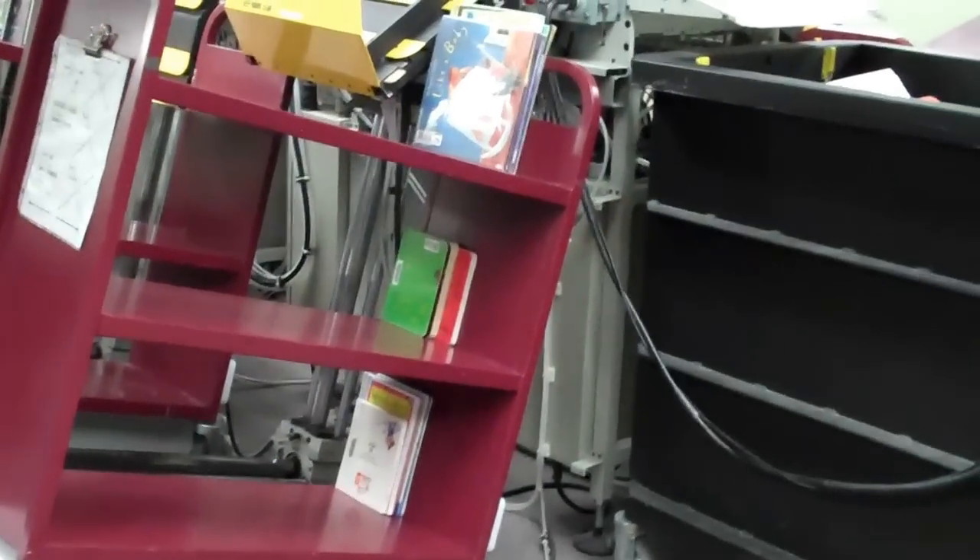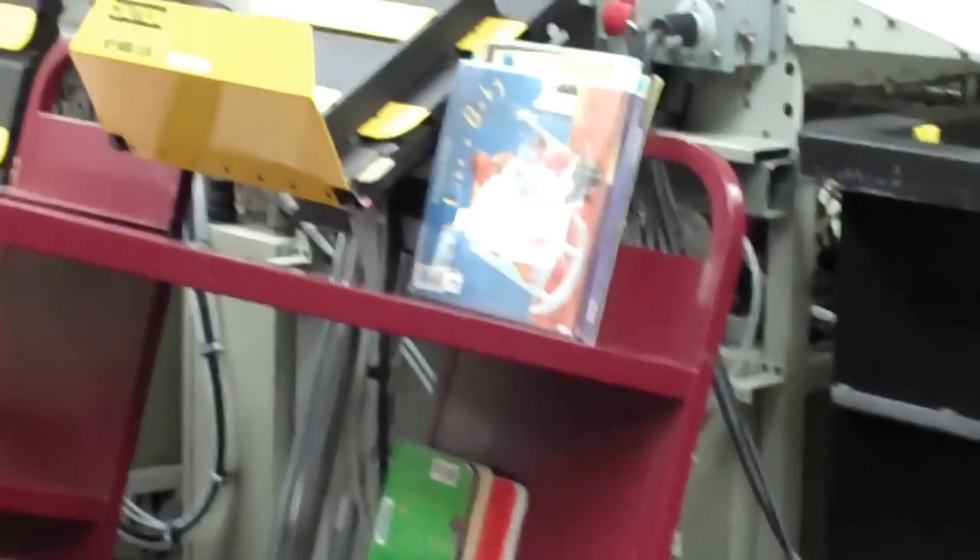This cart is for children's books. The top shelf is for picture books, the middle shelf for board books, and the bottom shelf for easy readers.